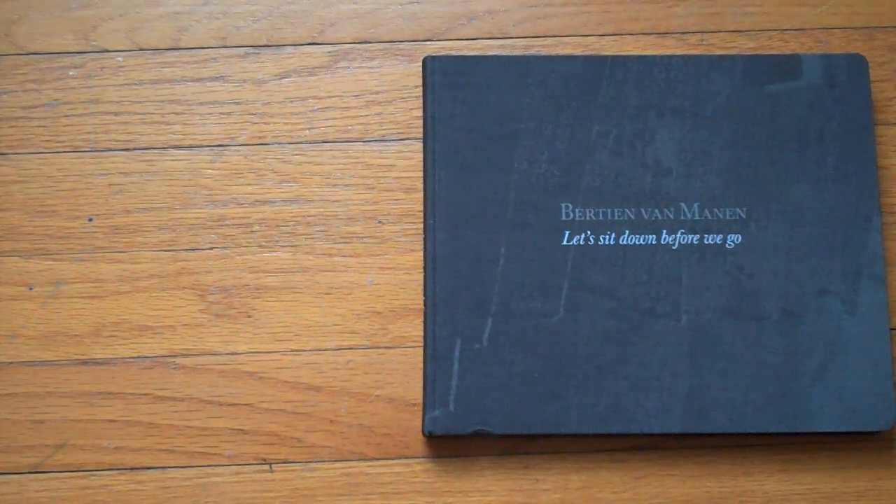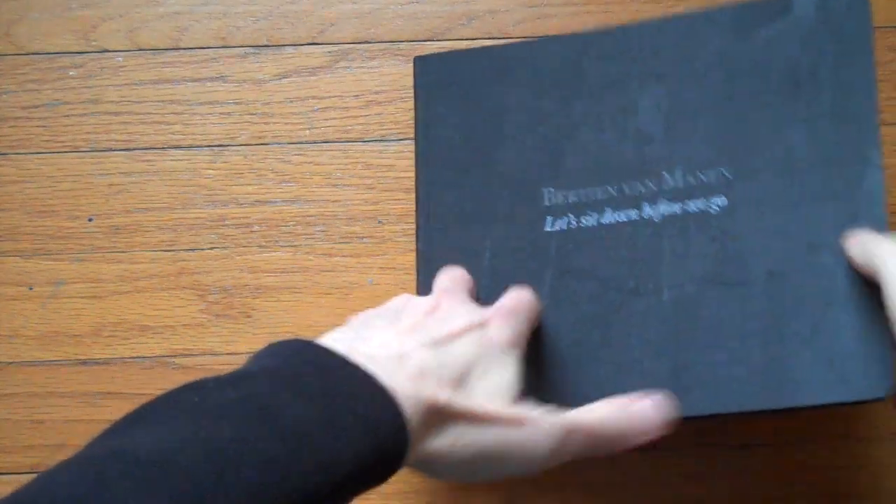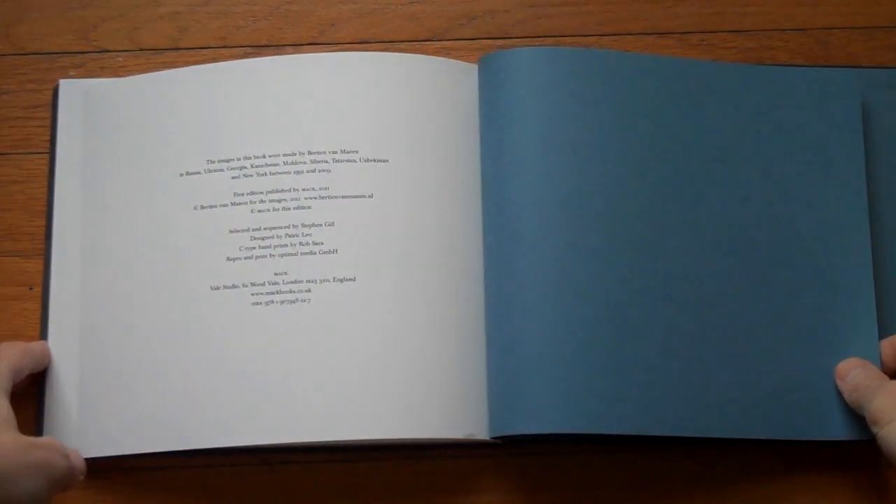This is Bertin van Maanen's 'Let's Sit Down Before We Go,' and I want to look at it backwards — well, not really. I'm just going to show you something before we look at the book.